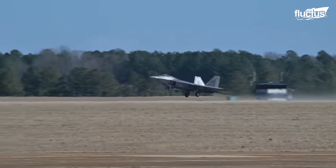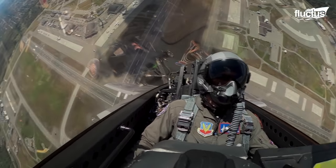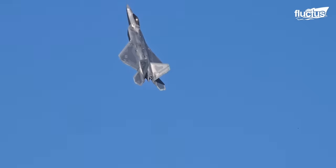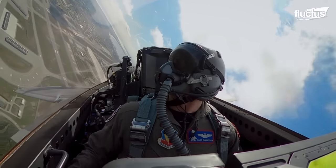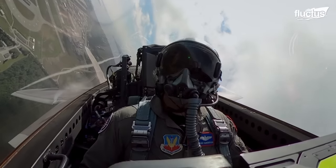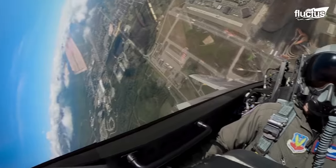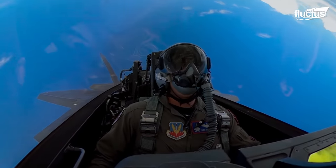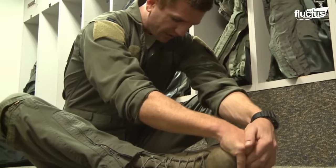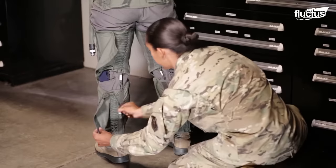Despite what appears to be a strenuous maneuver for the pilot, many of these takeoffs only reach about 5 Gs. However, that doesn't mean these pilots don't reach top speeds. While in the air, the pilot will experience a variety of sensations. Afterburners allow the plane to reach speeds of up to Mach 2, which puts intense strain on the body. Many pilots prepare ahead of time by warming up their bodies through stretches, then putting on their G-suits.